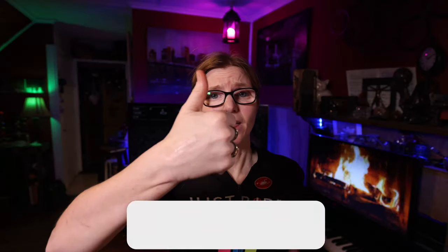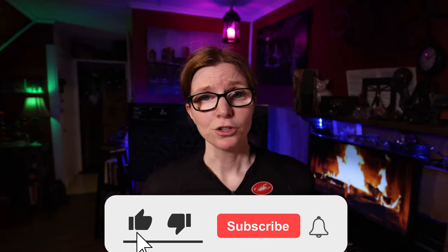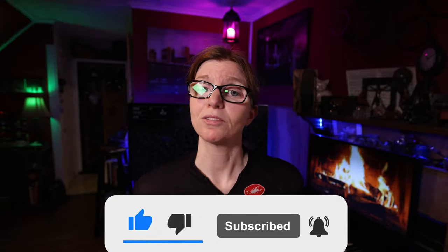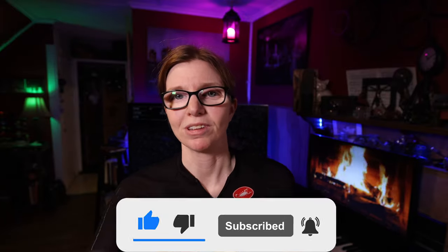Bottom line, I would recommend it. If you have the budget and suffer from any excess chafing, saddle sores, or just some discomfort in the saddle, it's definitely worth a try. If you don't mind hitting that thumbs up button if you found this helpful, subscribe if you haven't already. Thank you guys so much for making it to the end of the video, and as always I will catch you in the next one. See ya.